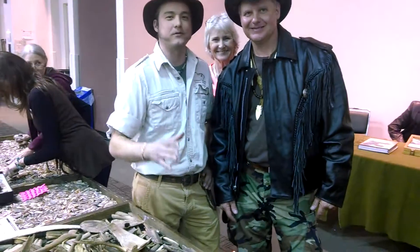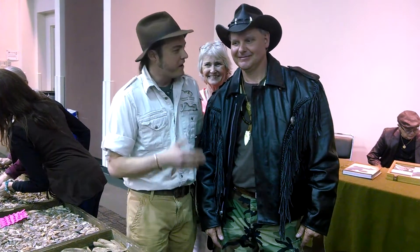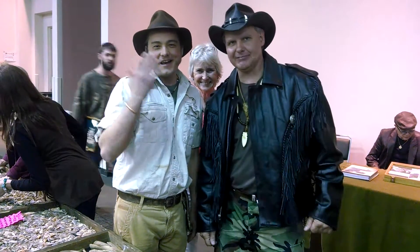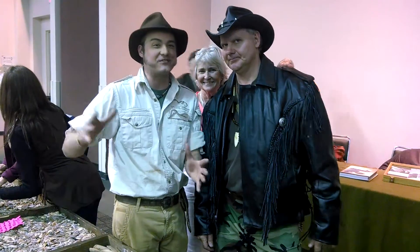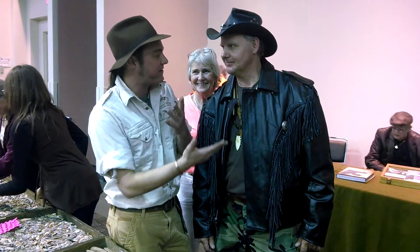We're in Collinsville, Illinois. My name is Chase Pipes. This is Smokin' Mountain Relic Room and Chasin' History. We're here with our buddy Turtle Man — Ernie Brown Jr. himself. Turtle Man collects arrowheads just like we all do and he knows history. He is passionate about collecting artifacts. Tell us about collecting artifacts.